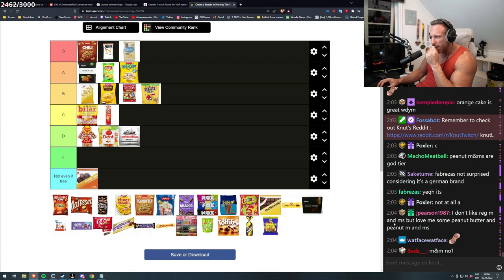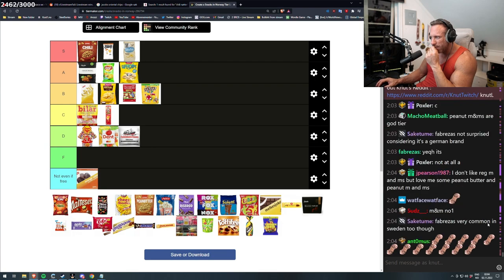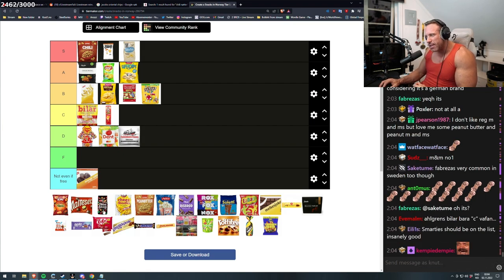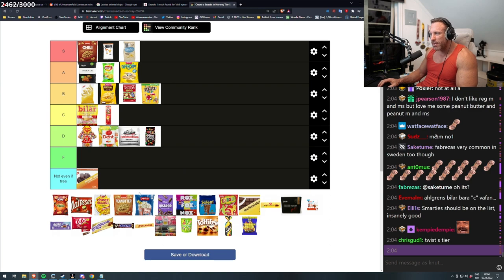I don't like regular M&Ms, but I love me some peanut butter and peanut M&Ms. Nonstop — that isn't my thing. I'm putting it in D tier. Nonstop isn't my thing, I wouldn't choose this. It isn't really bad, but it's below.